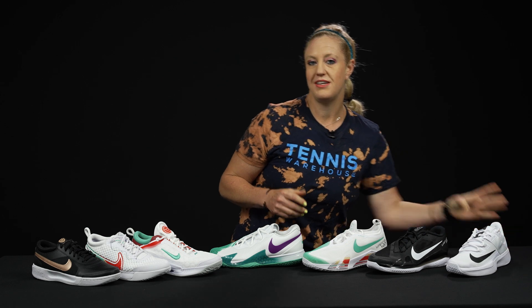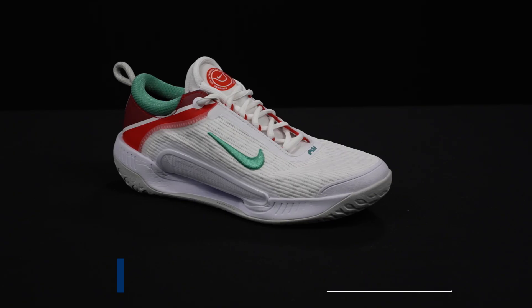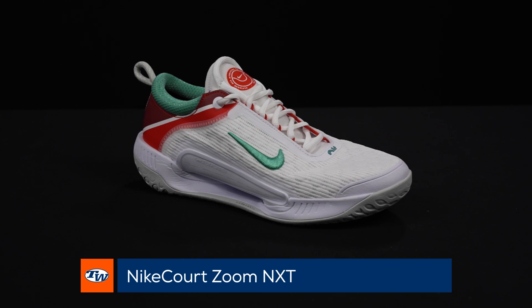As I go through these, you'll notice something in particular: the NXT is going to be the premium model, the Pro will be the middle model, and the Light will be your entry level. Now let's shift over to the Zoom family of shoes. This is the Zoom Court NXT and it's going to be the most premium option on that comfort silo.